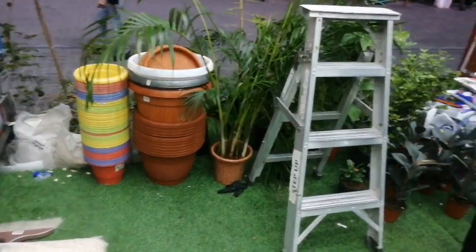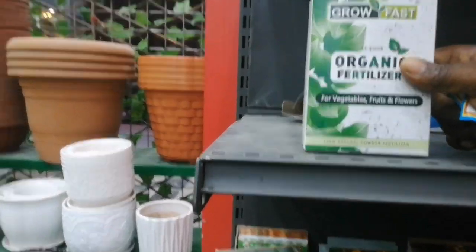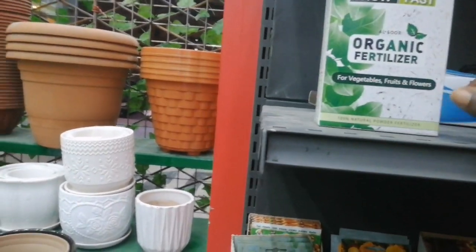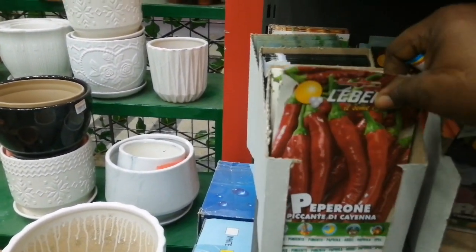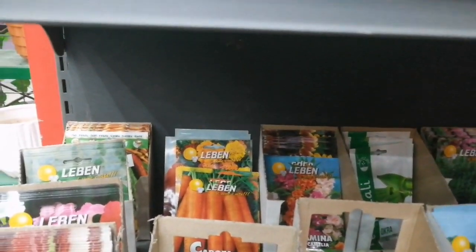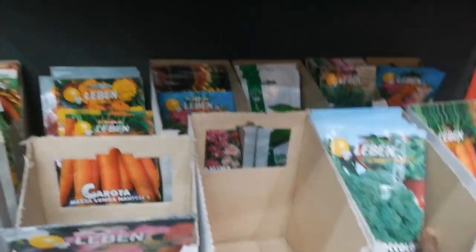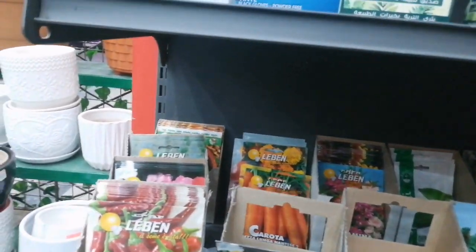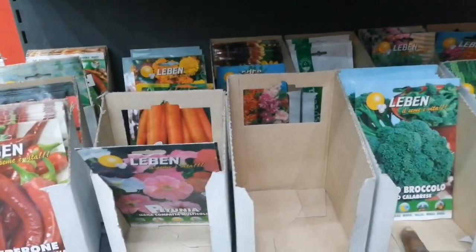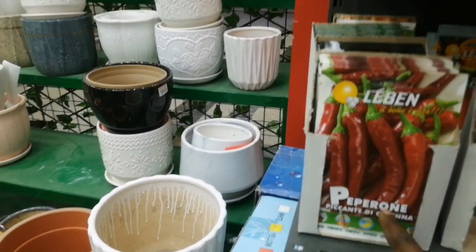Here is the gardening section. They also have insecticide, and this is an organic fertilizer for vegetables. You can buy seeds here too — they are selling broccoli seeds. They have varieties: carrots, cabbage, different seeds. Broccoli, carrots — they have fertilizer and insecticide, everything to help you grow.